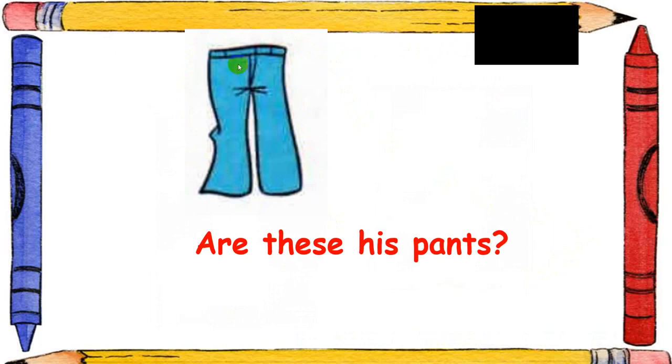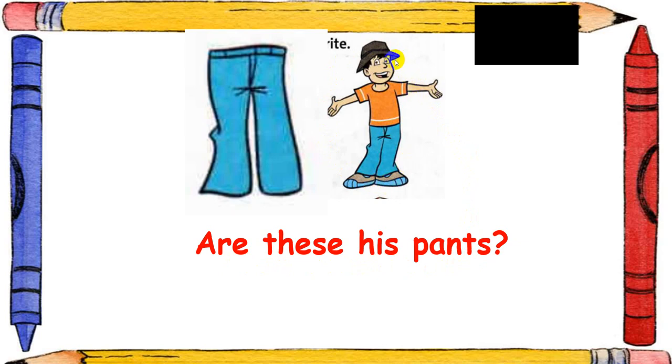Now look at these pants. Whose pants are these? Are these his pants? This is the boy — the boy is wearing the same pants. So you write: yes, they are.